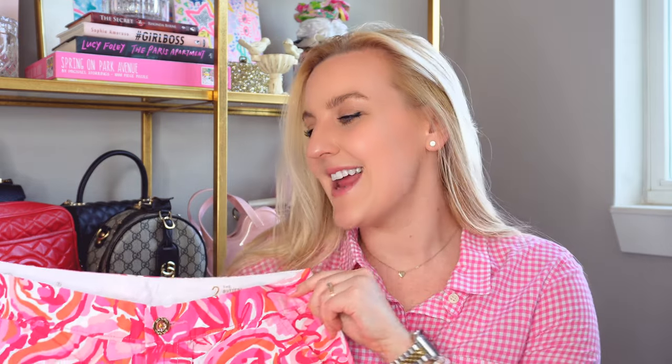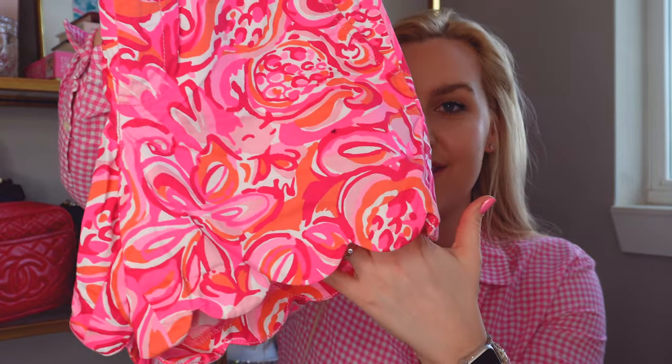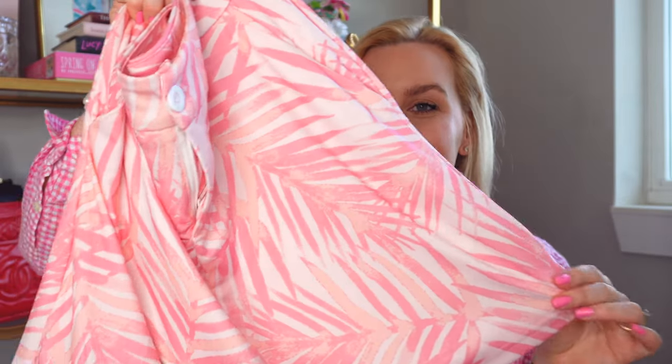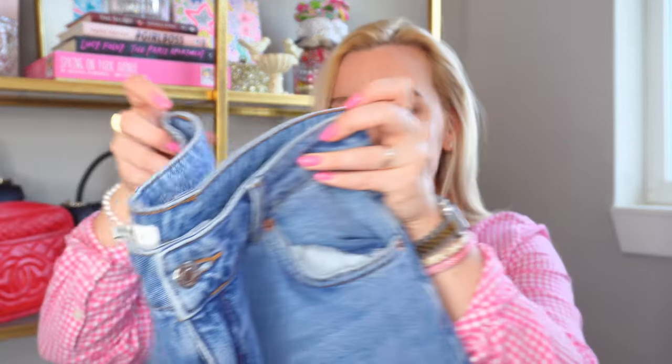I wanted to share another fun printed short — these are from Lilly Pulitzer, their buttercup shorts with a scallop detail on the bottom. So many fun prints are a great way to spice up a look or add color to your wardrobe. I also pulled out a skort — I love skorts because they have shorts underneath and a skirt on top, which brings peace of mind. This one is from Top It Off Accessories; it's a gorgeous pink skirt with shorts underneath.